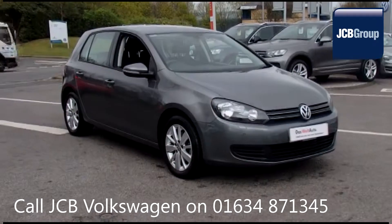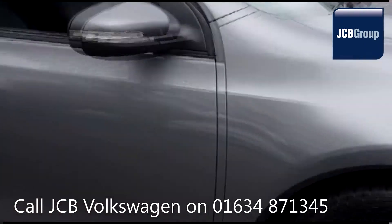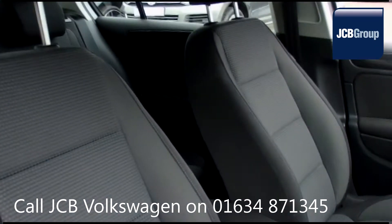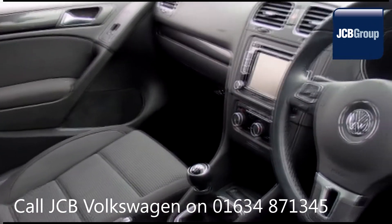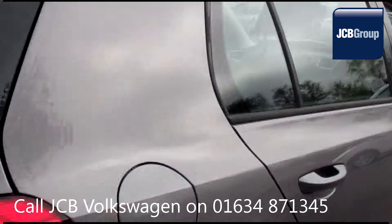Hello, welcome to the JCB Volkswagen Approved Used Car Channel. The DasWeltAuto Used Car Program is designed to give you the same exceptional level of experience as a new car customer, giving you complete confidence and peace of mind. Our skilled Volkswagen trained technicians carry out a thorough workshop and test drive inspection of every used car.